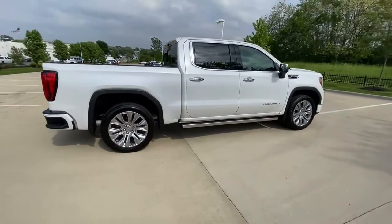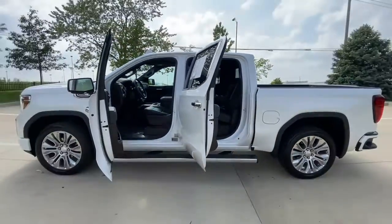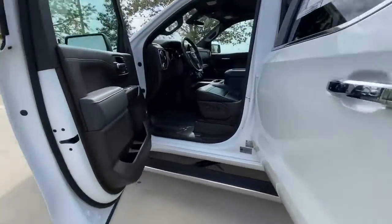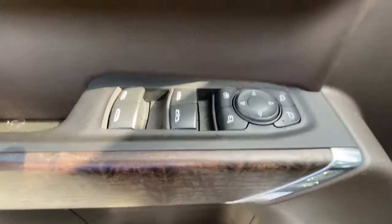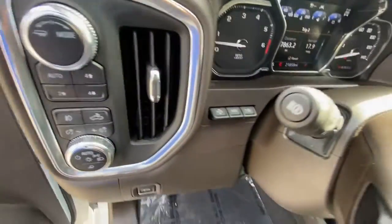These are just some of the great options this vehicle comes with: heated steering wheel, Apple CarPlay and/or Android Auto, keyless entry, heated driver's seat, navigation system, fog lamps, lane keeping assist, cooled driver's seat, heated mirrors, and bed liner.